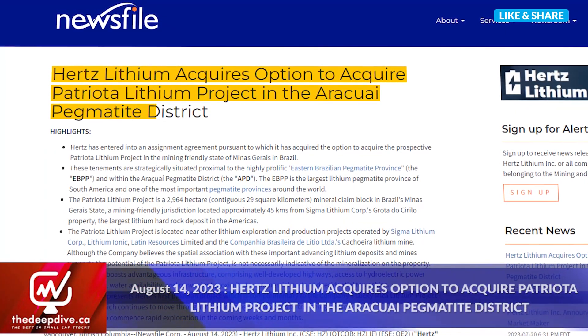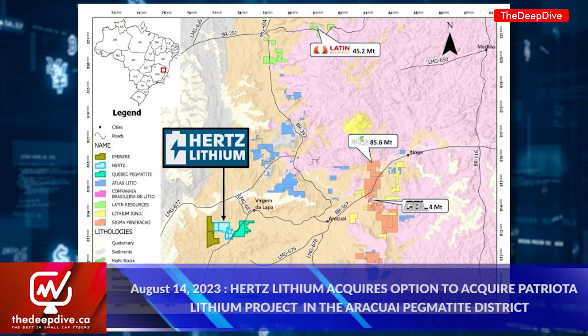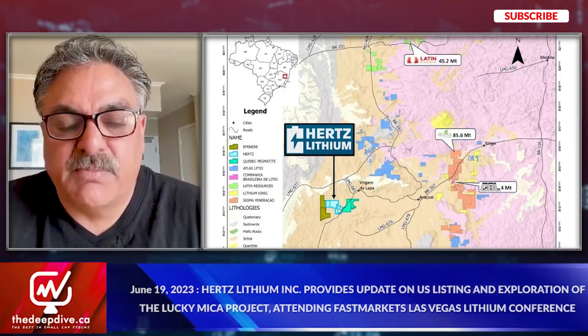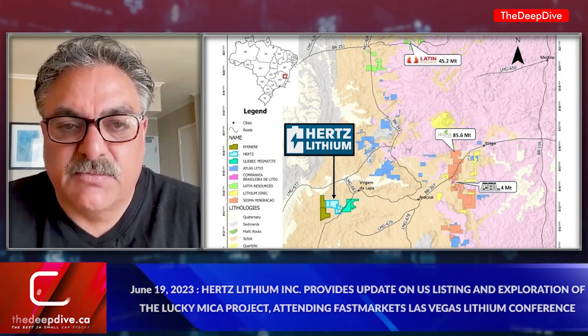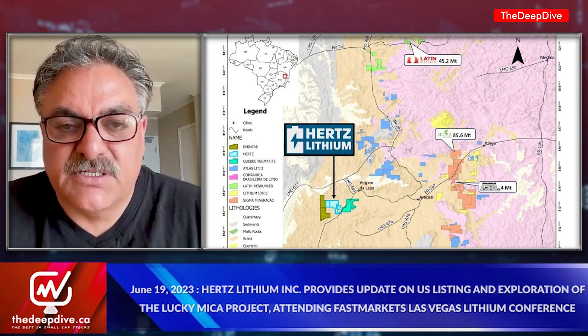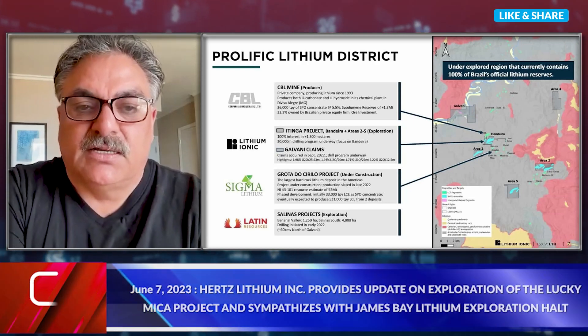Cal, thanks so much for joining us today. Let's start off with the big news — the new acquisition in Brazil, the Patriota Lithium Project. It's got very close proximity to some other big, hot lithium names like Sigma Lithium, Lithium Ionic, and Latin Resources. How does the geology line up and what makes the project interesting? What's happening in Brazil is similar to what started happening in James Bay two years ago. There are pegmatite districts that have been discovered and are now being highlighted with the search for lithium. There are some companies active in Brazil, but very few early microcap juniors. We're one of the first microcaps to enter into that region.